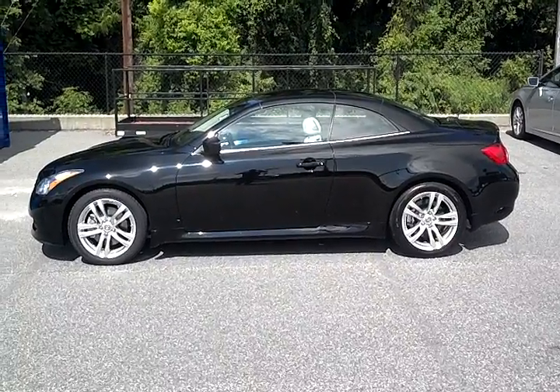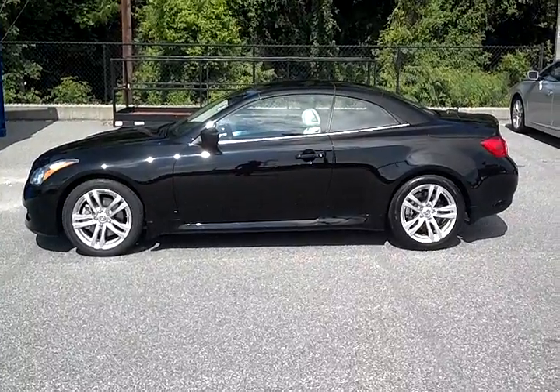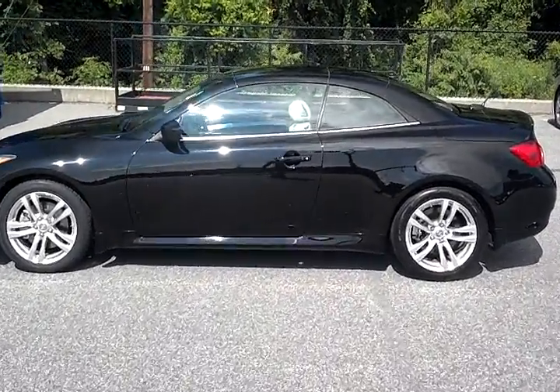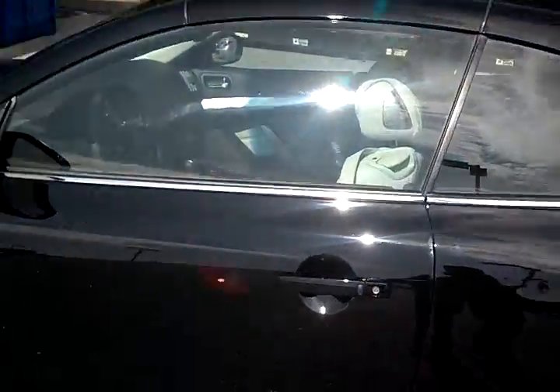Thank you for inquiring on the 2010 Infiniti G37 convertible. My name is Jesse, I'm the internet manager here at Modern Infiniti in Winston-Salem. I just wanted to give you a quick look at the vehicle. Exterior color is black — you can see it's pretty sharp.